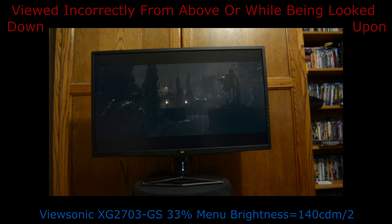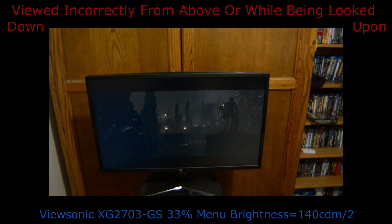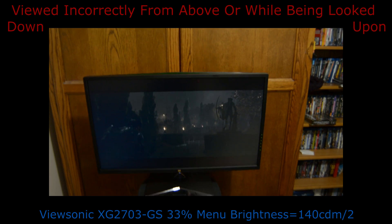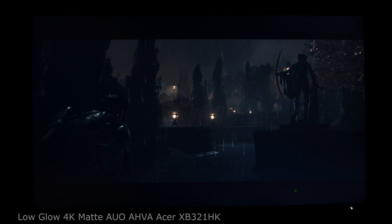AHVA, IPS, and PLS panels cannot be viewed from above or while being looked down upon without suffering from obvious contrast loss, white glow, or vibrancy loss. Despite this, AHVA, IPS, and PLS panels still have the widest viewing angles, as well as the most accurate, even, and vibrant colors.